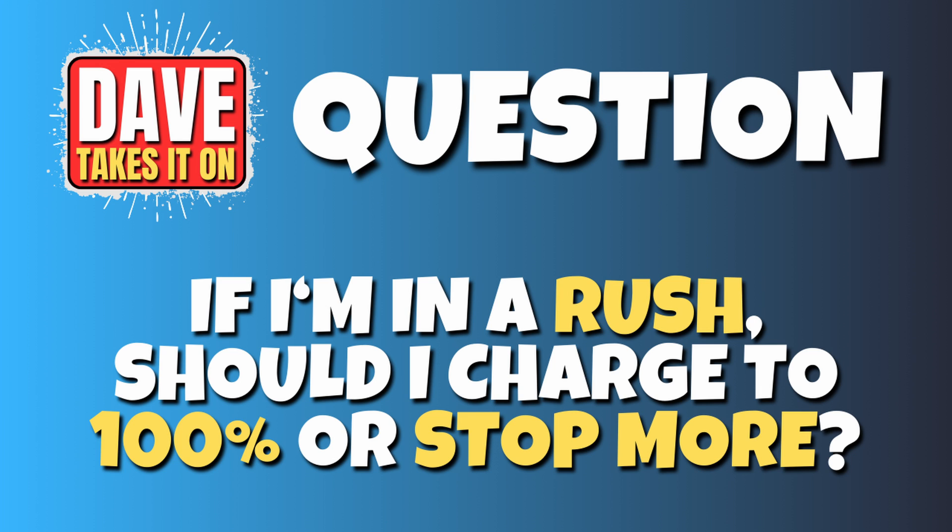I'm always in a rush — is it quicker to charge to 100% or stop more often? Your battery charges fastest when it's almost empty and slowest when it's almost full. Up to about 75–80% it's really quick, then it really slows down to a crawl and the last 5% takes forever. For pure speed, two or three stops when the battery drops to about 20%, topping back up to 50 or 60%, will give a much quicker journey time than waiting ages at one stop for it to reach 100%. Just ask Formula One drivers — they regularly do two or three stops on softer tyres rather than one stop on hard tyres. Try it for yourself; you might be surprised.